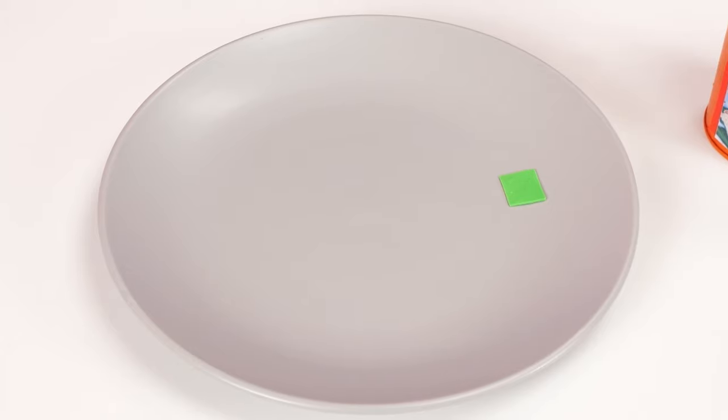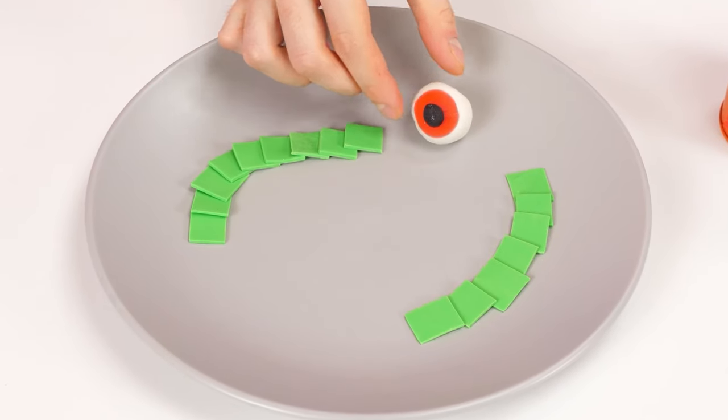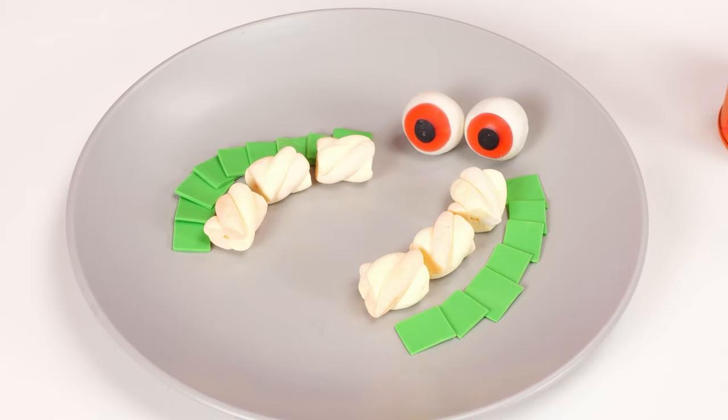It actually looks pretty nice. Decorate the dish with marmalade ice. Awesome! And marshmallows. And honestly, some marmalade worms would be great! There's your salad!